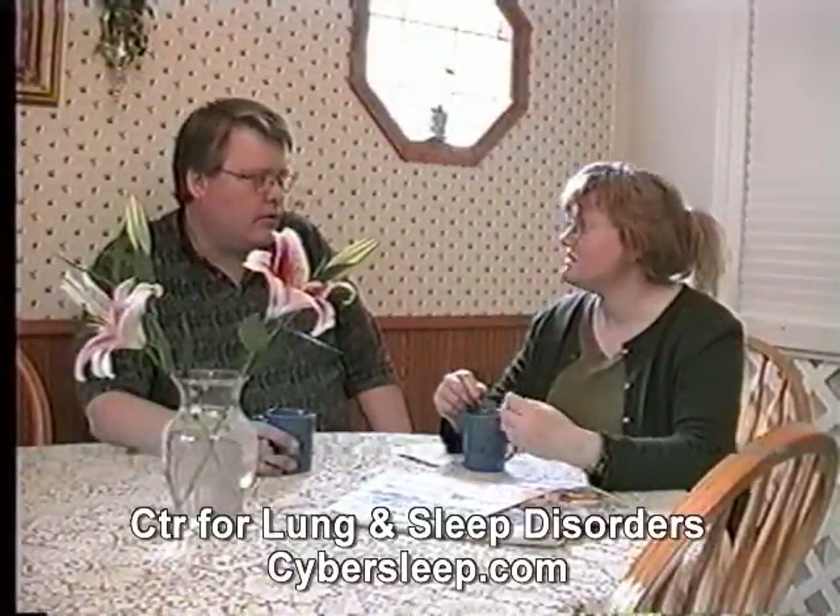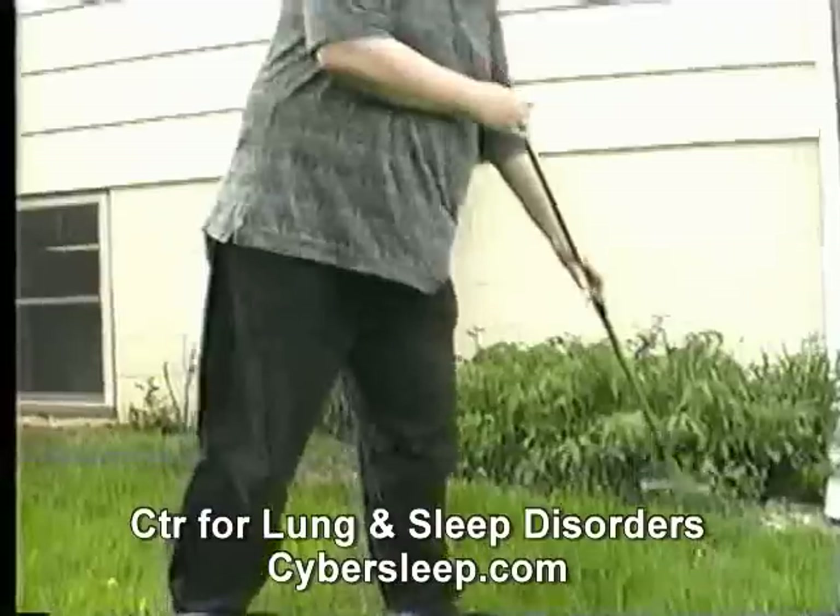Mrs. Jones was concerned as well. Bob was just so sleepy all the time. Naps after working on the weekend really weren't making a difference in how tired he seemed. She wondered if his weight might be part of the problem.